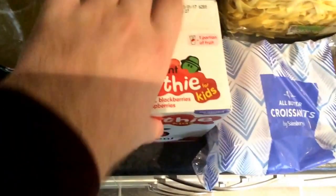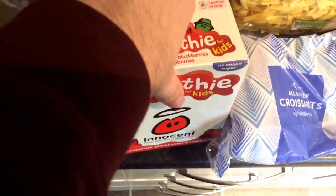Got some apple juice, some strawberry, some raspberry smoothies, and soft drinks.